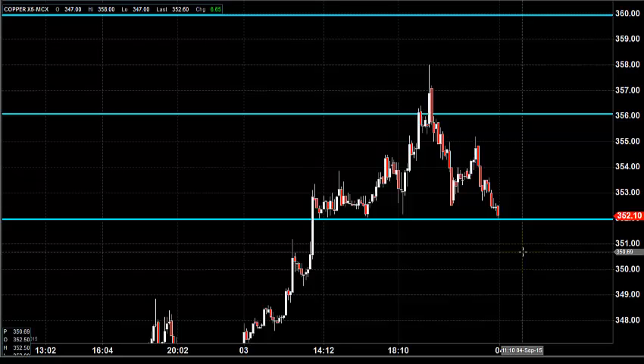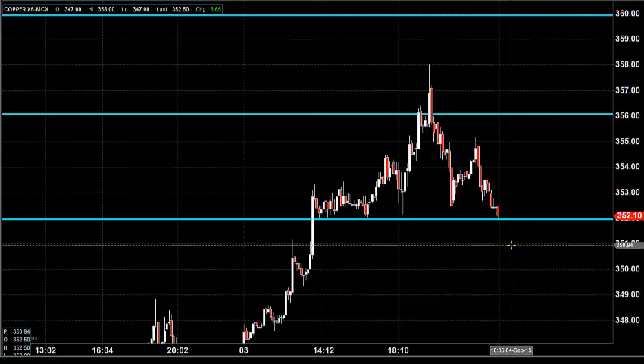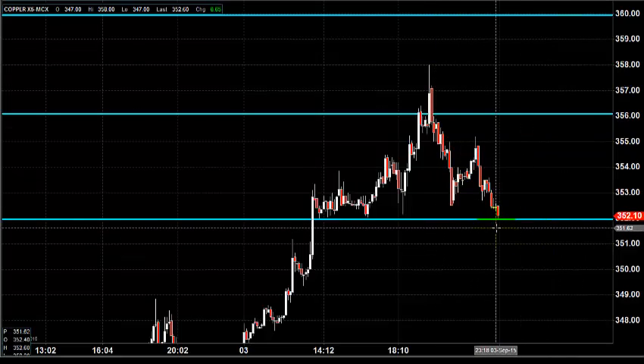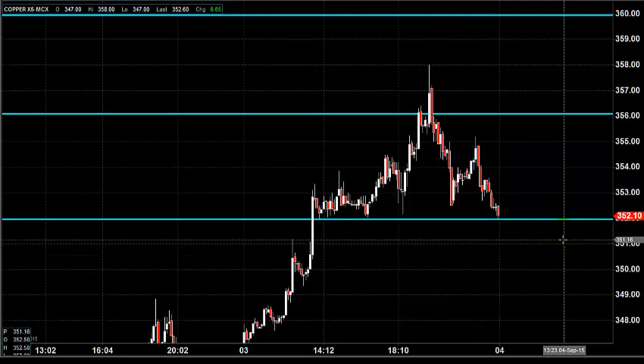Today we are planning to leave copper for today, meaning we want to watch the price action first and then take a trading decision. So it is going to be a market watch day for copper trading, because the price almost reached our target but is staying in a close range of 352. We feel it is better that we leave the price trading for today.